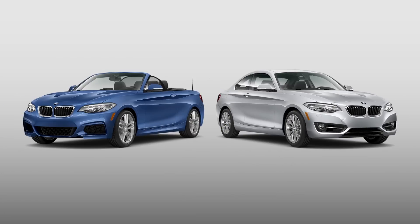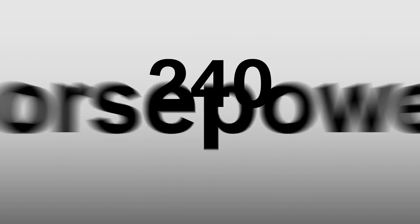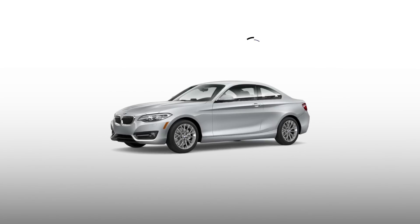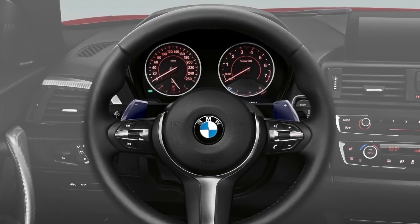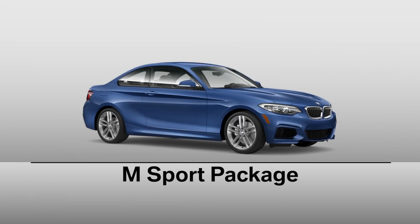The 2 Series is available in the following configurations. First up, the 228i coupe and convertible, both available with either rear-wheel drive or xDrive. They're powered by a two-liter turbocharged four-cylinder engine that generates 240 horsepower and zero-to-60 times in the mid-five-second range — a 2013 International Engine of the Year award recipient. Only the 228i rear-wheel drive coupe is available with a six-speed manual transmission. All other 228i models feature an eight-speed sport automatic with steering wheel-mounted shift paddles, and all are outfitted in sport trim, with optional luxury and M Sport packages available.